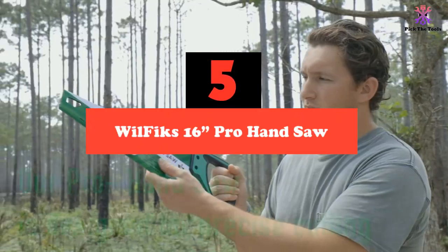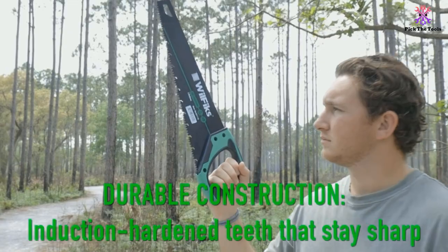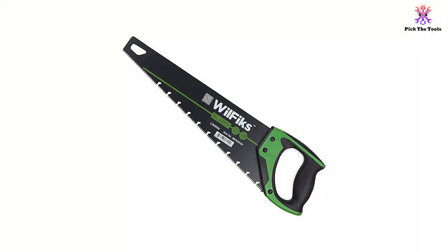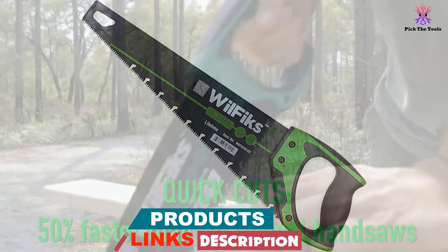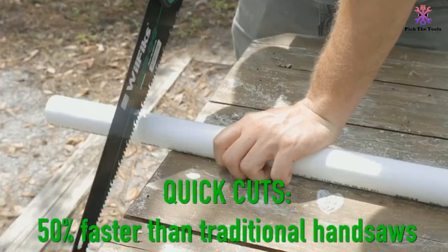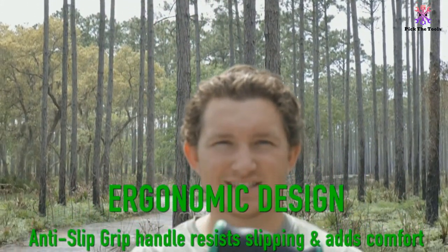This WillFix Pro Hand Saw is our first pick. With its long and sturdy 16-inch blade, the saw easily rips through tree branches, drywall, plywood, wallboard, pipes, and so on. Regardless of whether you are a hobbyist or contractor, this hand saw is likely to deliver more than you asked for. One of the most important aspects when using hand saws is ergonomics — if the handle has a poor design, your hand will suffer severe calluses and pain. This hand saw is designed with a non-slip handle for total comfort.